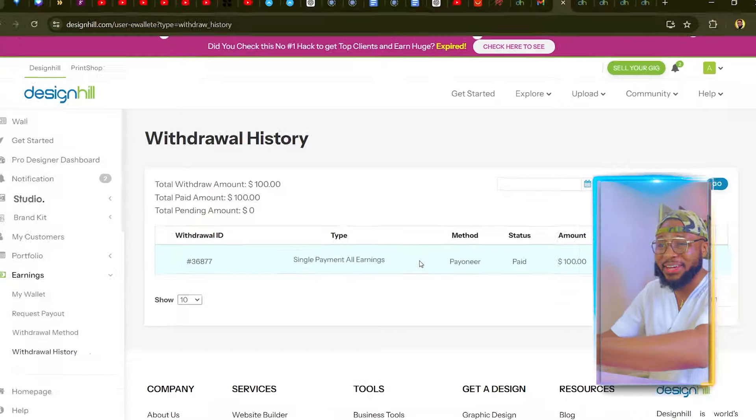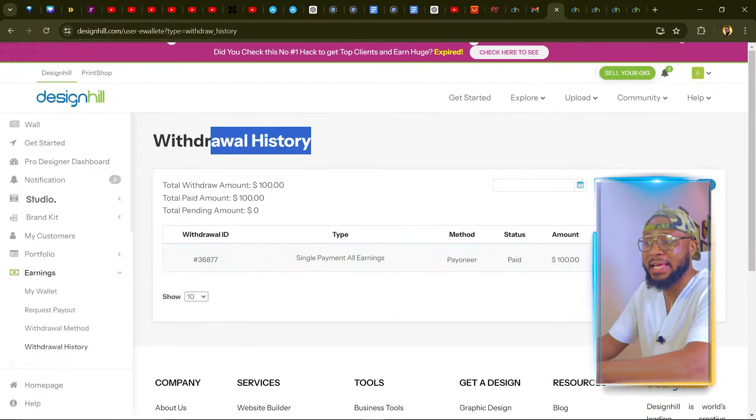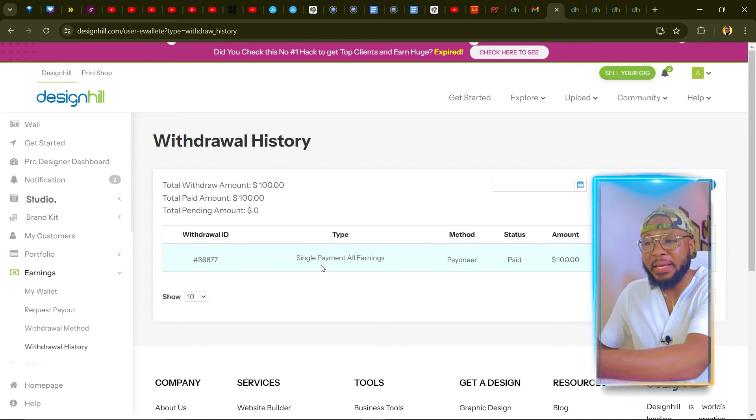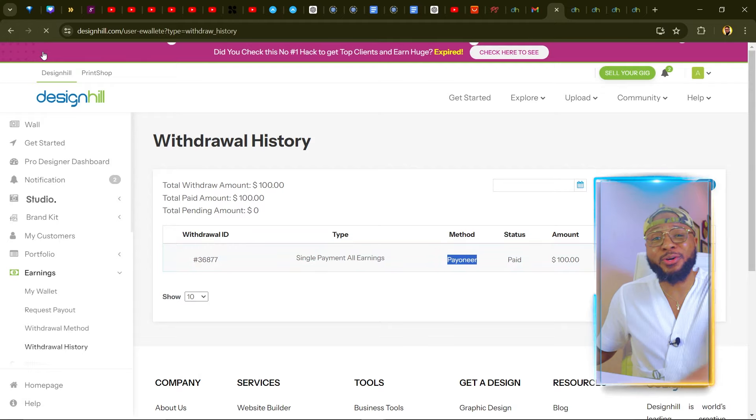I found this platform, tried it out, and made a hundred dollars in less than 24 hours. Here you can see the withdrawal history — if you look at the dates, you can see that I recently signed up and made this money, and I withdrew it to my Payoneer. I'm going to refresh it now so you can see it's 100% real and not photoshopped.